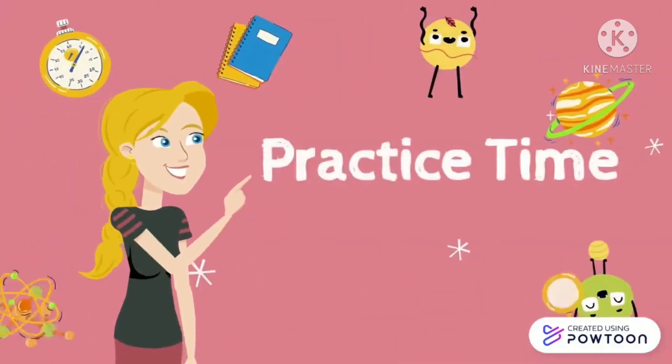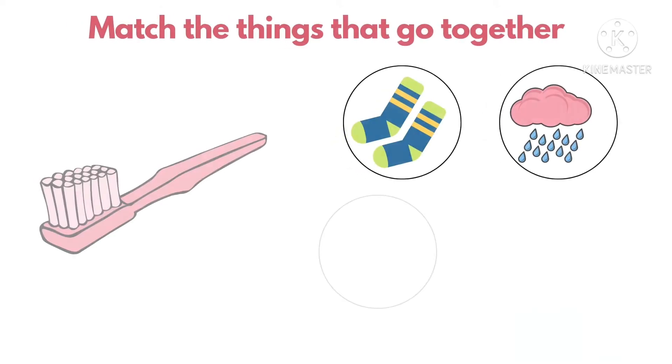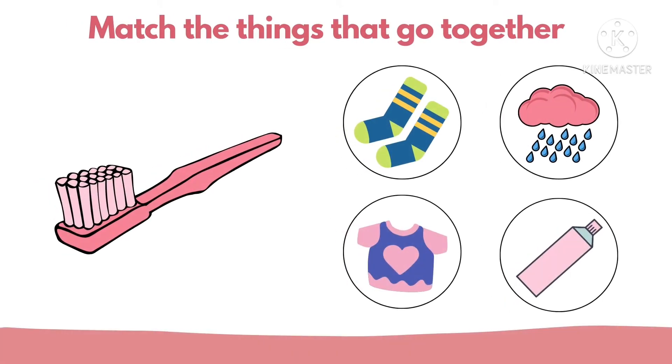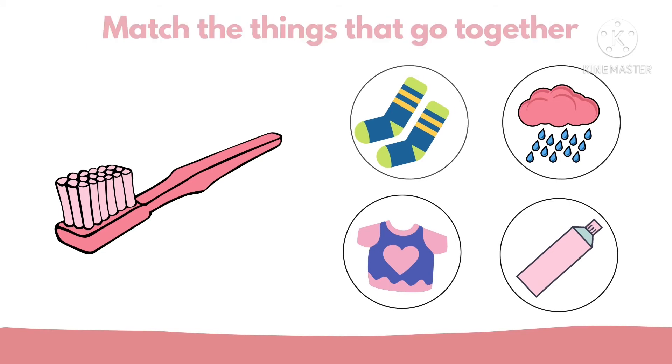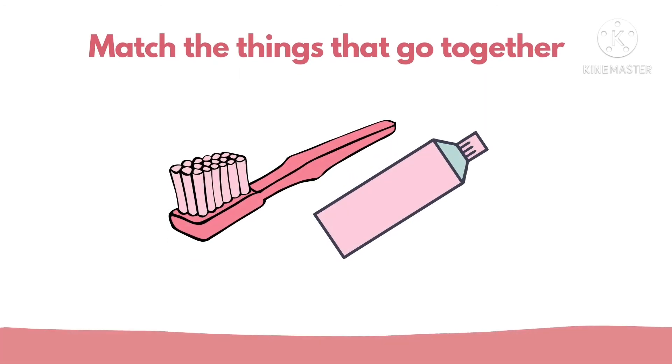Can you tell me what other things that go together? Let's try this exercise. Take a look at this picture. Which of these things go together with the toothbrush? That's right — toothbrush and toothpaste go together.